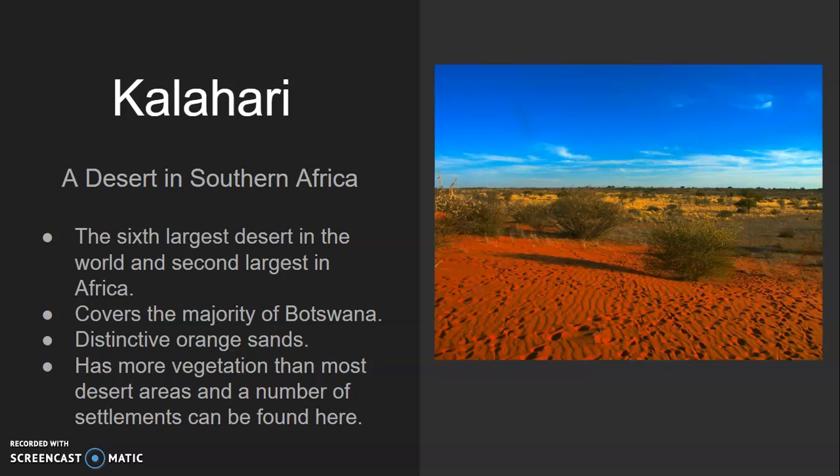The Kalahari is a semi-arid desert, which means it has more moisture and therefore more vegetation than most desert areas. Unlike many deserts, which are almost completely abandoned, a number of settlements can be found in the Kalahari.